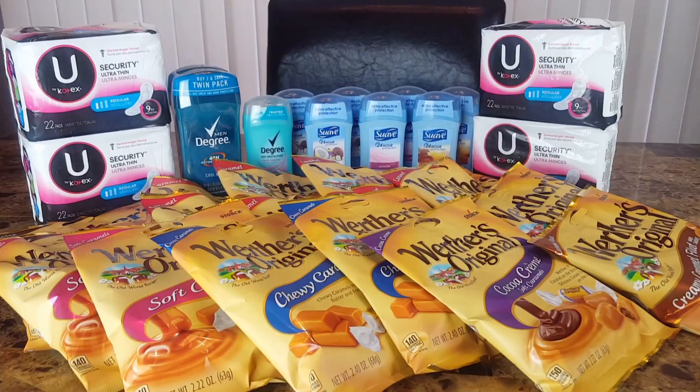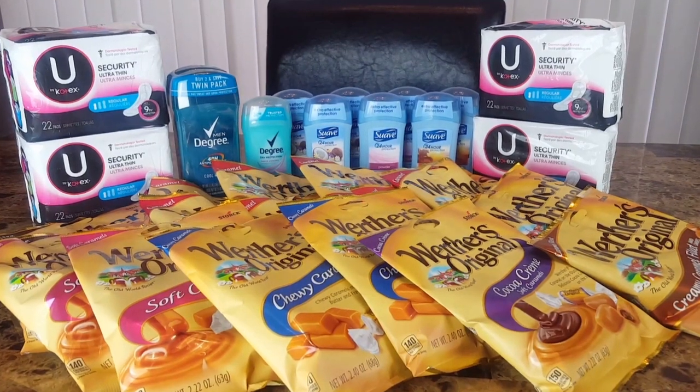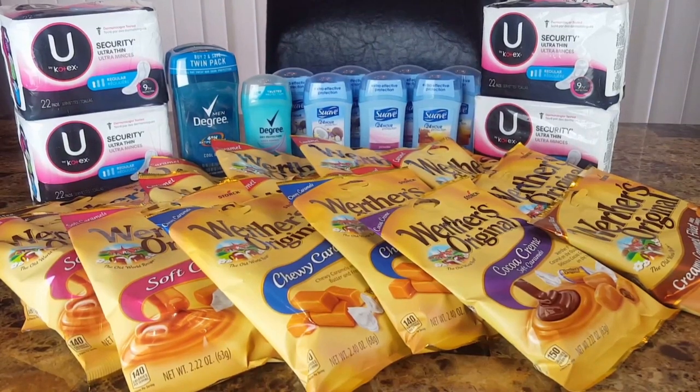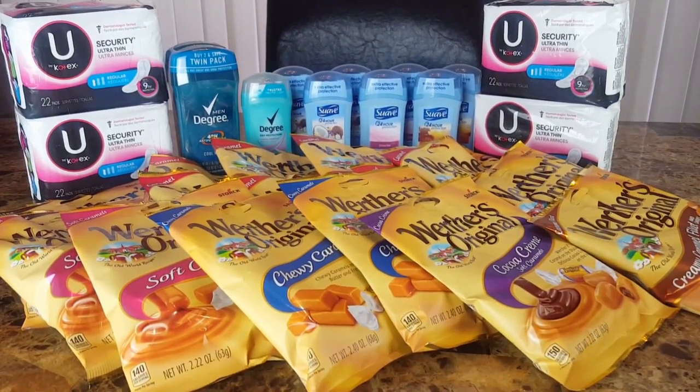On to transaction number two, and this transaction is something like a glitch failed. I mentioned in my previous Dollar General video about a Werther's Original glitch. This glitch has worked for several people, but it did not work for me. As you see here, there are 16 packages of Werther's Original. At Dollar General, the Werther's Originals are $1 a pack, so that would be $16.